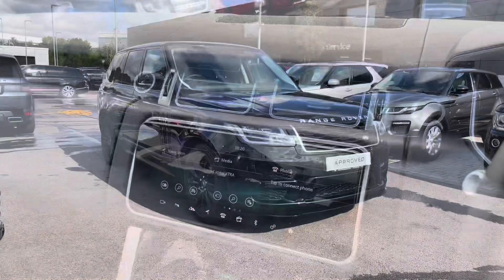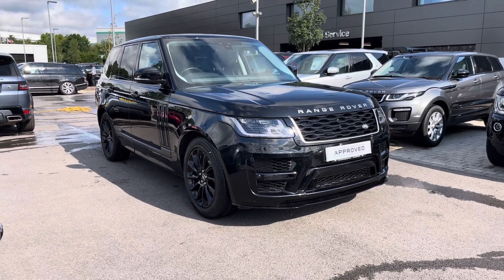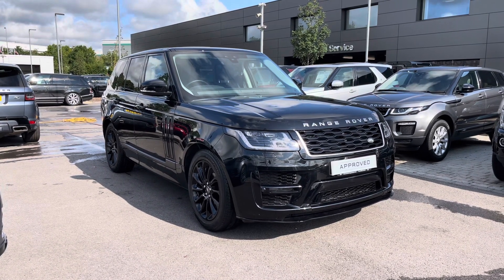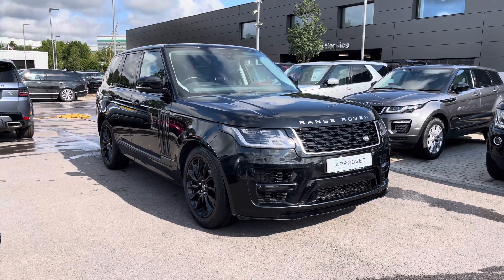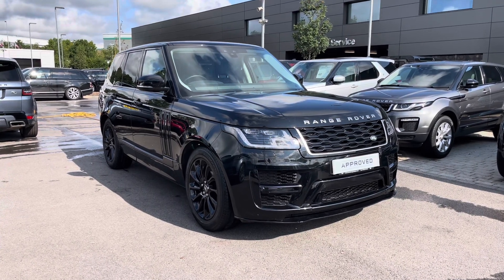Stepping back outside the vehicle, that was a stunning Range Rover Vogue in Santorini Black. Thank you for watching this video. As part of our Land Rover approved used programme that includes a minimum 12 months approved warranty, along with flexible finance packages. If you're interested in a personalised quote or to book a test drive, please call 01785 899 446. Thank you.